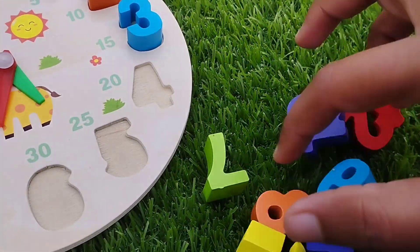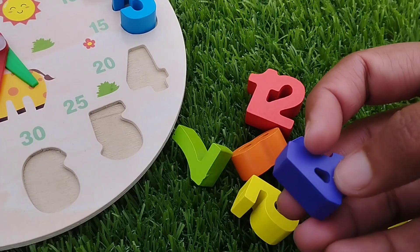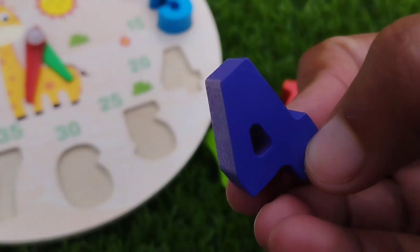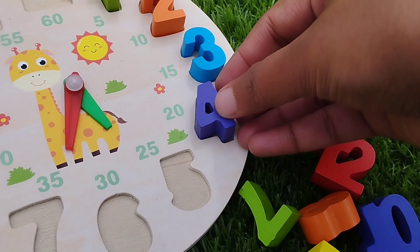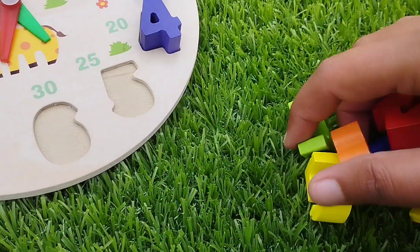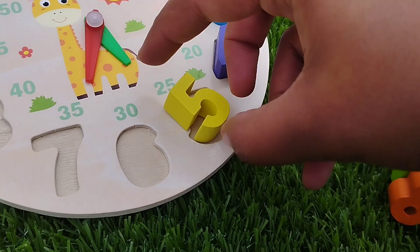The next number is number four. This is number four. Four. The next number is number five. This is number five.